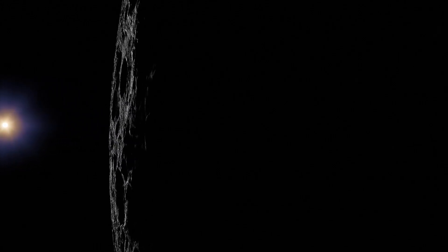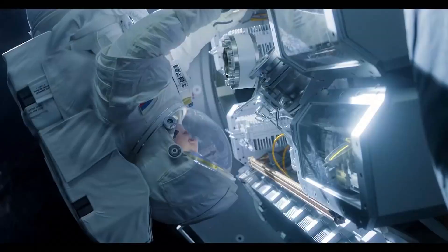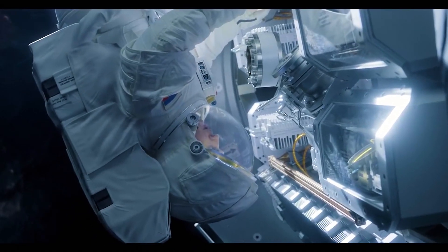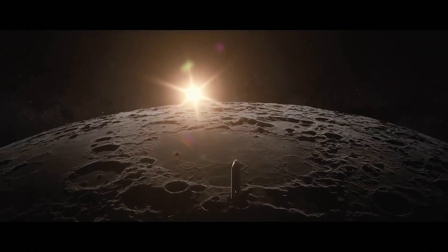Soon, NASA plans not only to return a man to the moon but also to create a permanent base there. The setup of this base will be a kind of practice for the future Mars base. All these actions require solving many engineering problems. The most important is to provide the electric power for the colony.